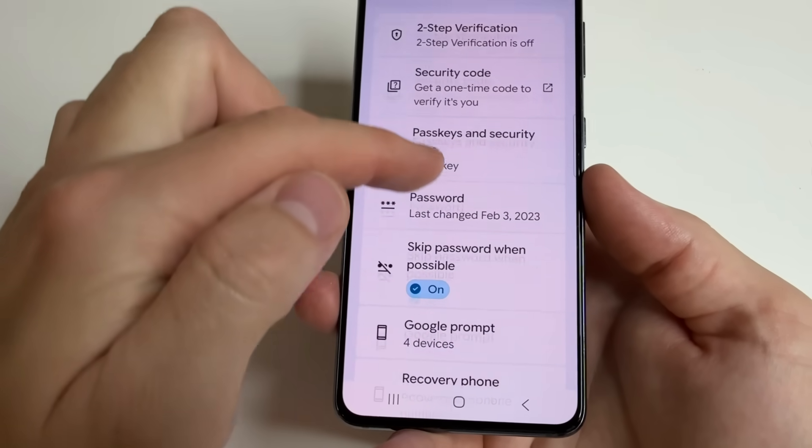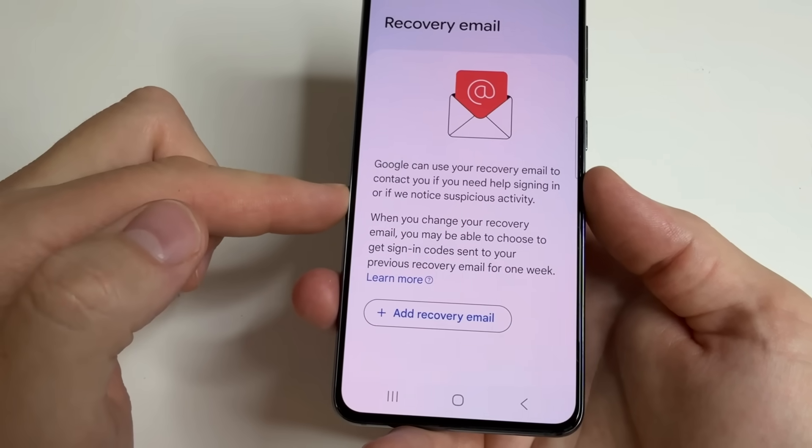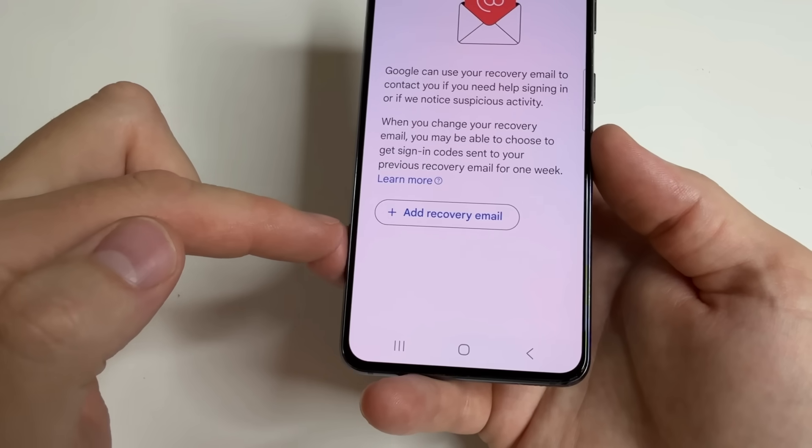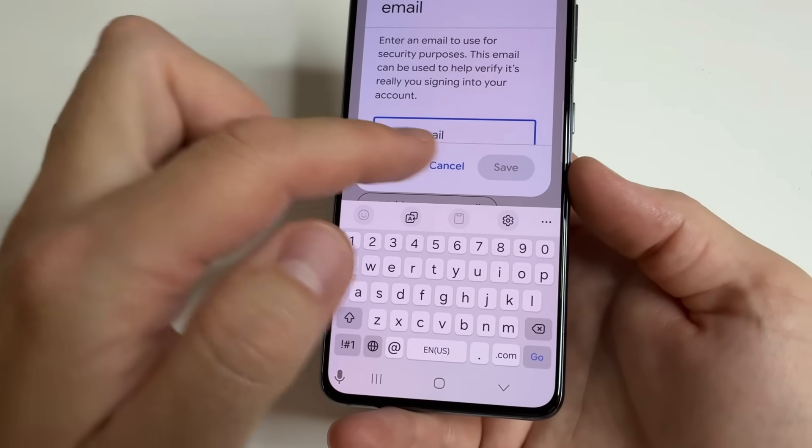To add a recovery email, tap Back, then scroll down to Recovery Email and open that tab. You can then add your recovery email — just tap the button, type your email, and tap Save.